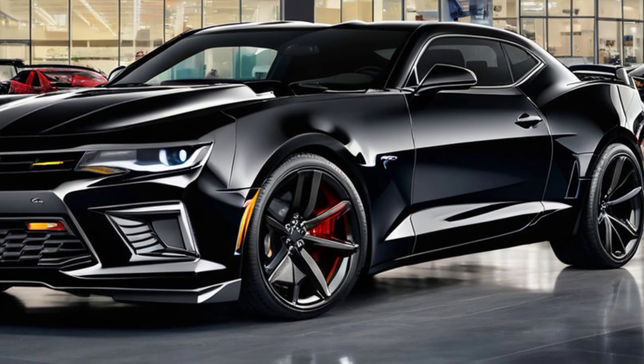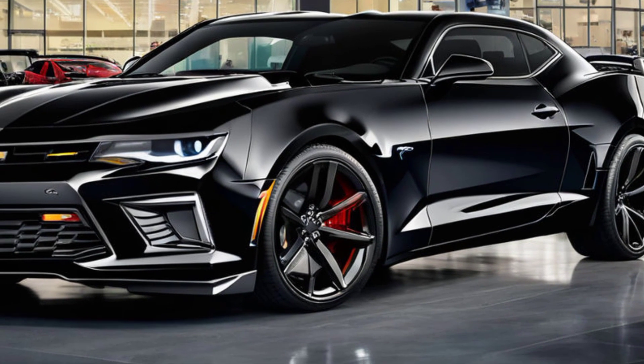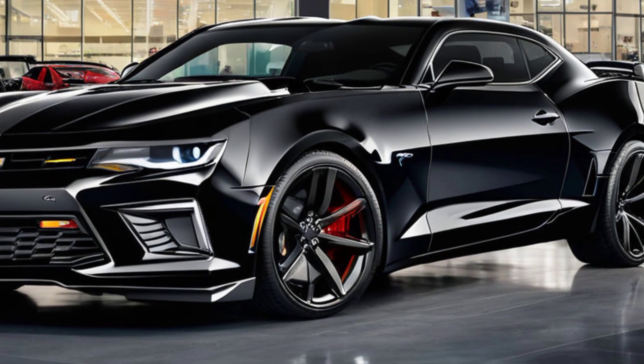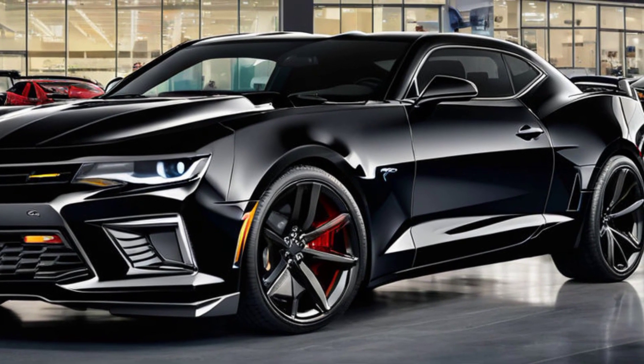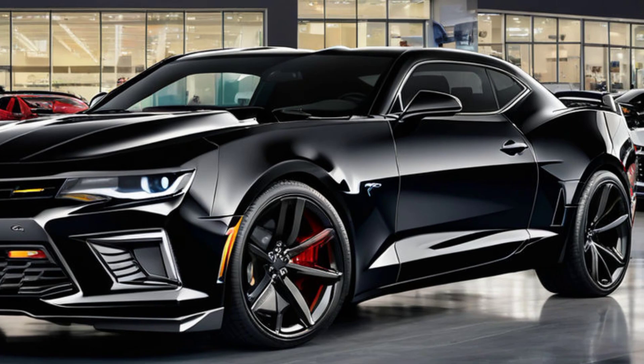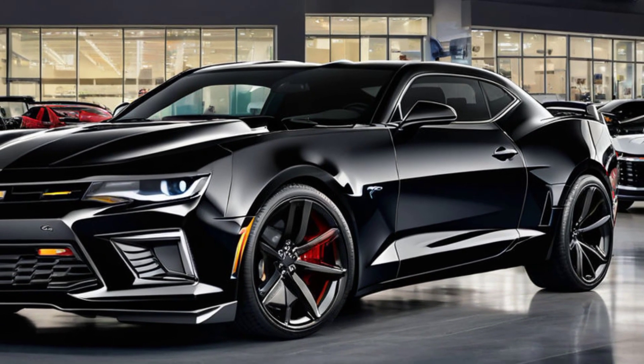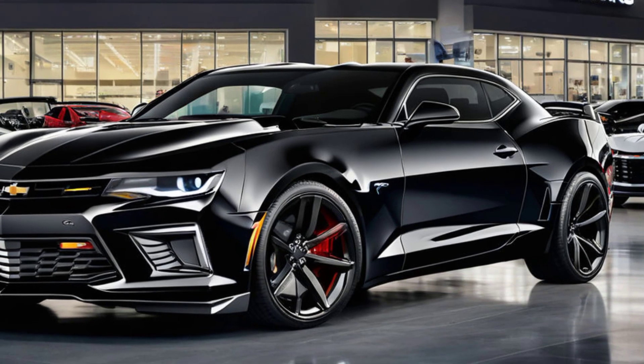The front end features a sleeker grille, flanked by redesigned LED headlights that give the car a more modern and menacing look. The hood scoop is more pronounced, hinting at the beast of an engine that lies beneath. And check out these lines — the sculpted bodywork not only looks good but also improves aerodynamics.